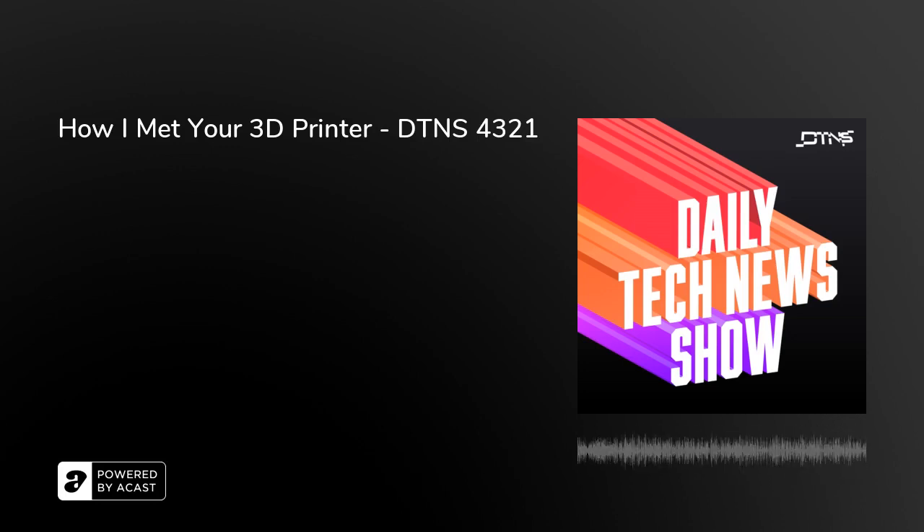Daily Tech News Show is made possible by its listeners. Thanks to all of you, including Carmine Bailey, Vince Power, and John and Becky Johnston. Coming up on DTNS, Joel Telling is here to help you understand how to get into 3D printing. Plus, Amazon buys a primary health care provider, and a spam fighting service that charges the spammer, not you.